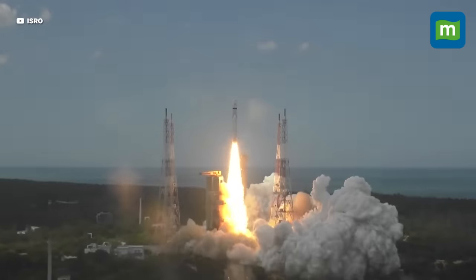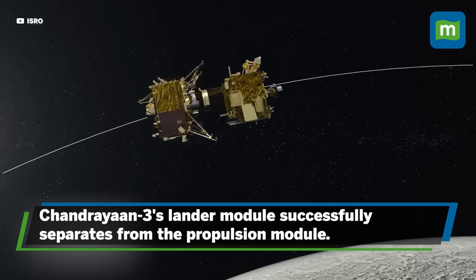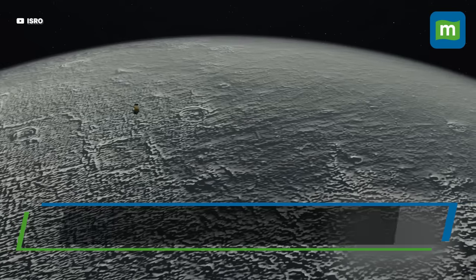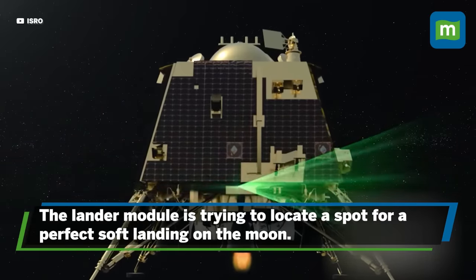The Chandrayaan-3 mission is in its last phase. After the Chandrayaan-3 lander module was successfully separated from the propulsion module on August 17, the lander module is trying to locate a spot for the perfect soft landing on the moon, which will lead to a historic landing.